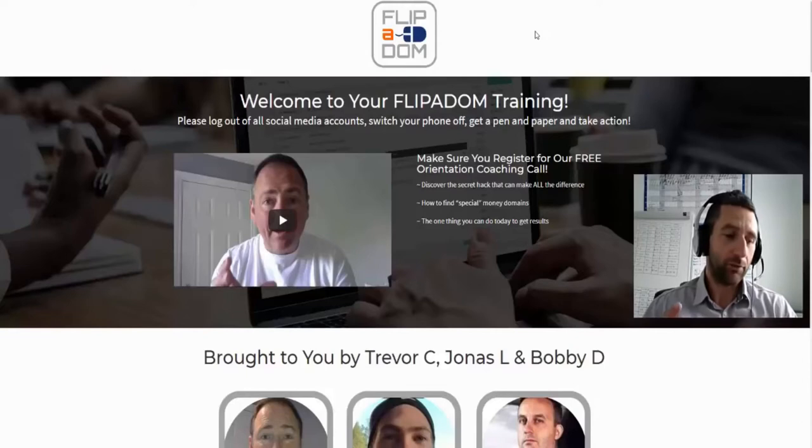If you want to grab the Flipper Dom course, it opens today at 11 a.m. Eastern Standard Time, which is 4 p.m. here in the UK, and today is Monday the 14th of May. The link above and below this video will be active from 11 a.m. Eastern — refresh the page if needed. If you're watching on YouTube, there'll be two links below: one back to my blog and one direct to the sales page.